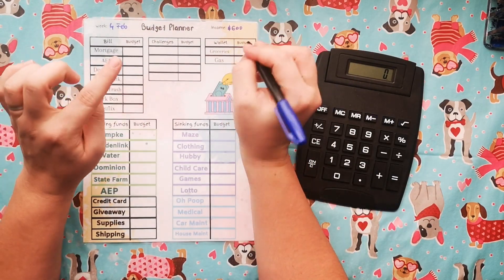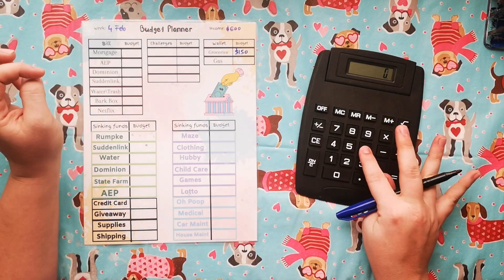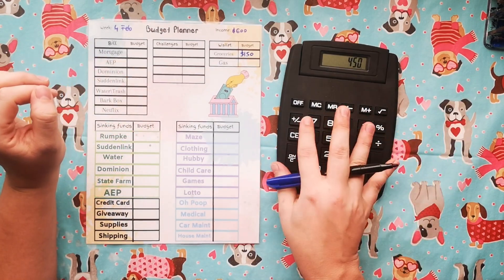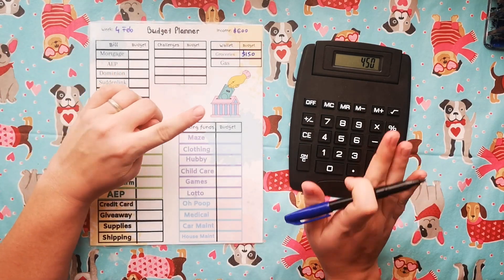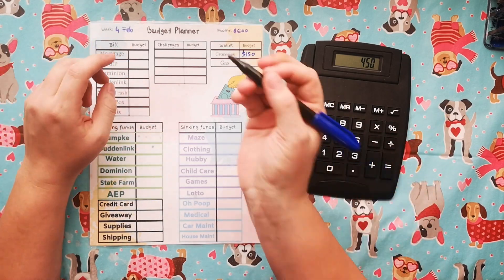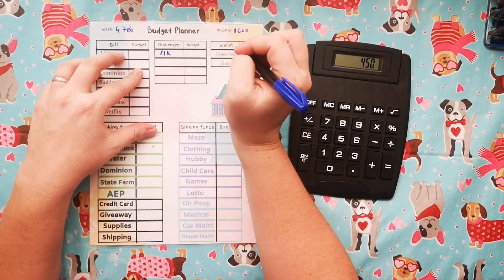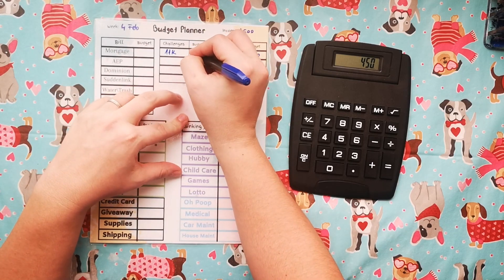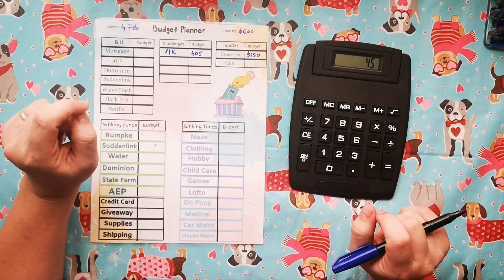So for this week, I'm going to be putting in $150. We started off with $600, taking out $150, so $450 is what we have left. Because we have more of a budget for this week, what I'm going to be doing is cover two envelopes. So this is going to be $405 in here.